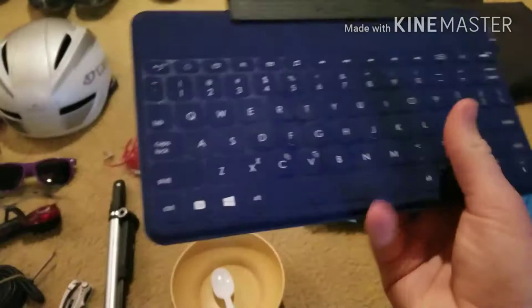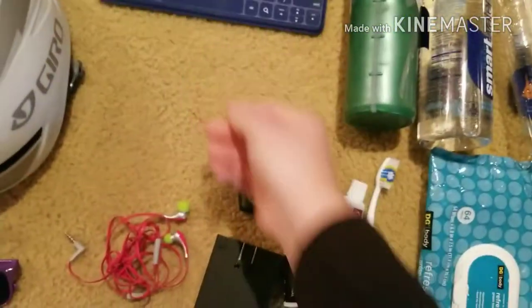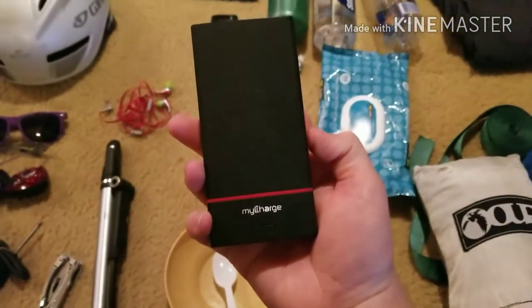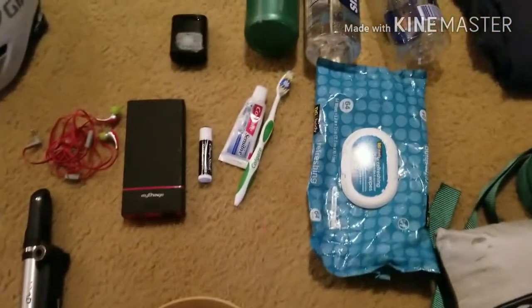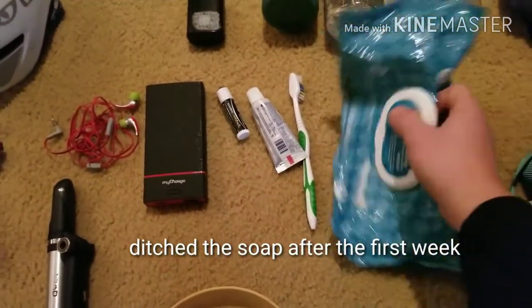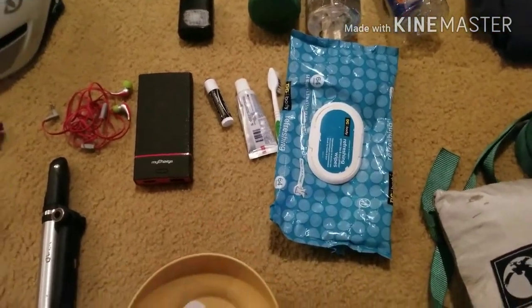These are the Xero Shoes Z-Trek — very light, very slim, easy to pack. Holds a charge really well, so great keyboard to have for blogging. And then just my charger with dual ports, some headphones, my backup battery. For hygiene I had just a toothbrush, toothpaste, chapstick, and some baby wipes — these aren't flushable, but the ones I had were.